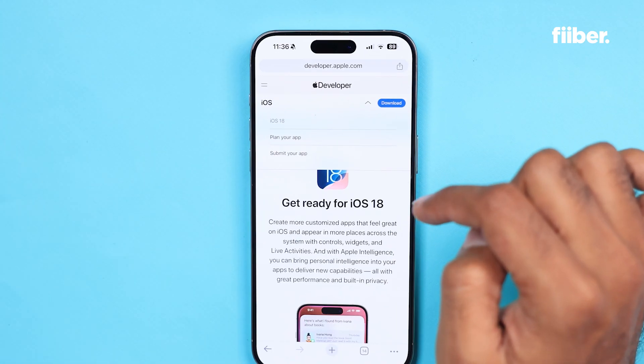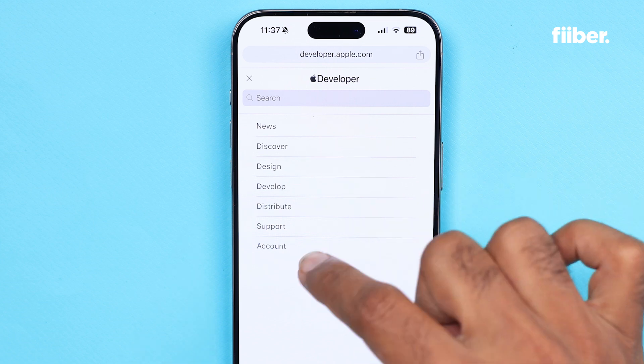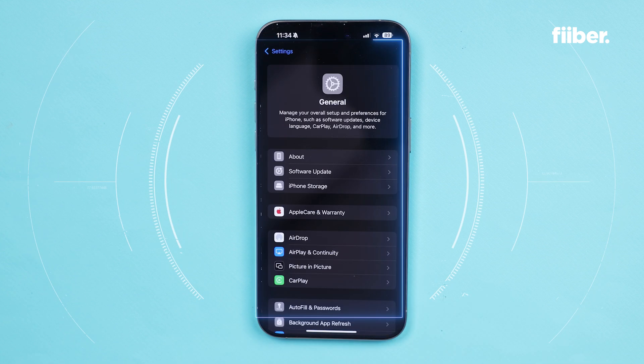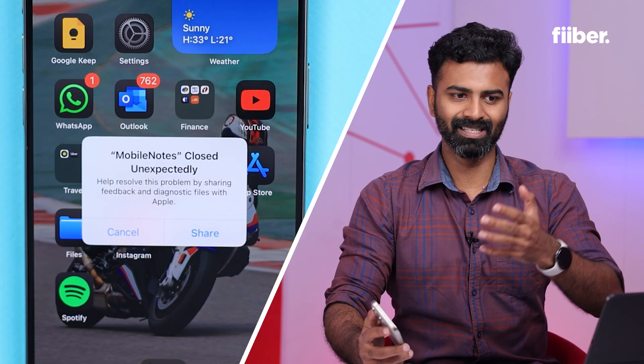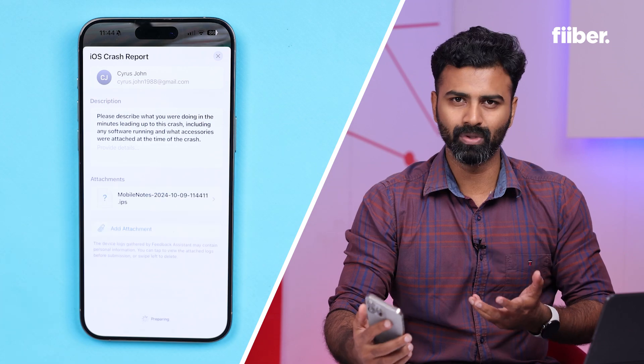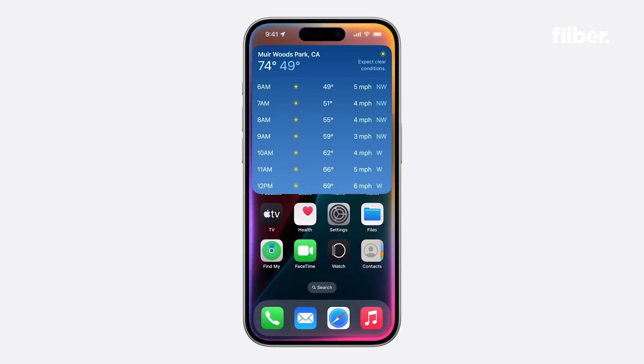In order for you to experience the developer beta, you will have to register with the Apple developer beta program and then register your device, after which you will start receiving these developer beta updates on your software updates panel. The developer beta usually has bugs, some crashes, and some inconvenience could be caused. Fair warning — if you're installing this, back up your data and make sure you are mentally ready to experience the developer version of iOS 18.1 because you might encounter some bugs.